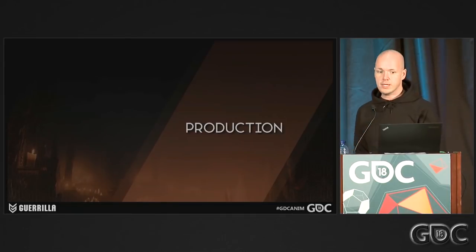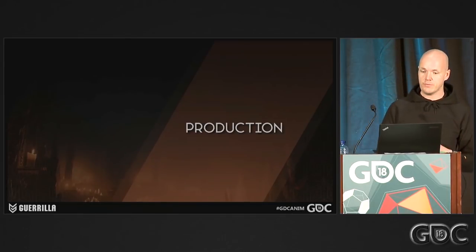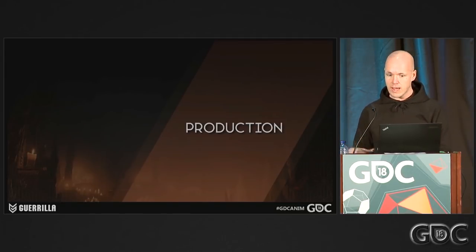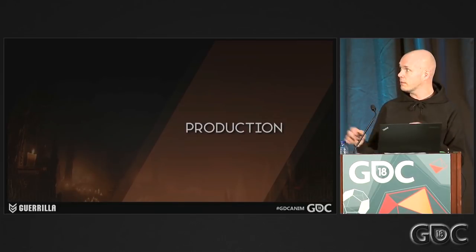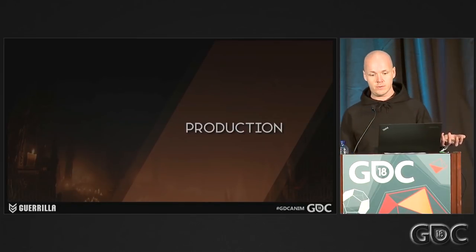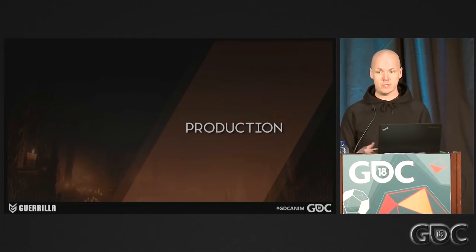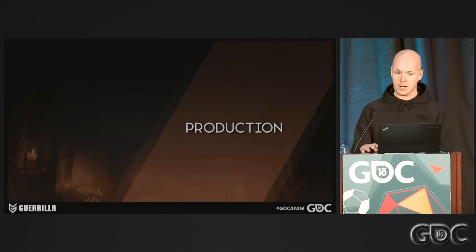That whole track of defining gameplay, going through pre-production, and searching for style was done at this point, and the rest of the studio was done with Shadowfall. So the entire team basically transferred over to Horizon. From a production point of view, it made sense for the producers to have dedicated teams. So we had Team Robot, Team Aloy, Team Living World, and so on. The nice thing for us was that we could focus only on the robots — that was the only thing we had to take care of.